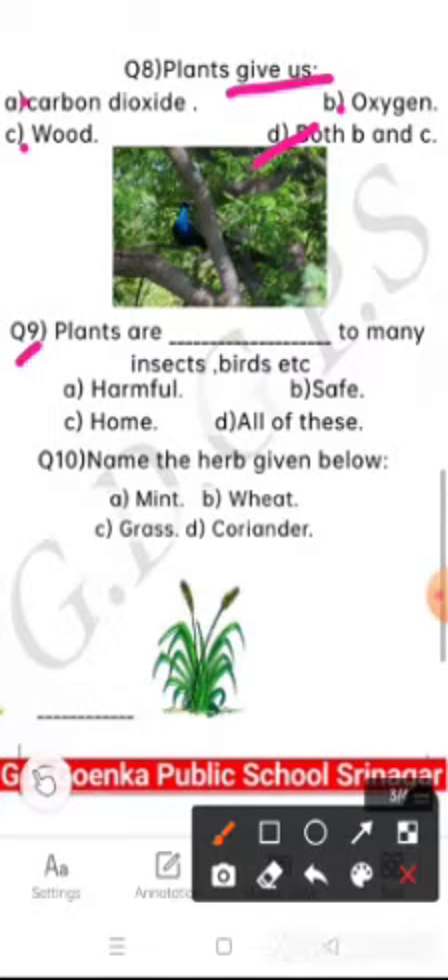Question number 9 is: plants are blank to many insects, birds, etc. The options are harmful, safe, home, or all of these. Come on, choose the correct option. Yes, home.